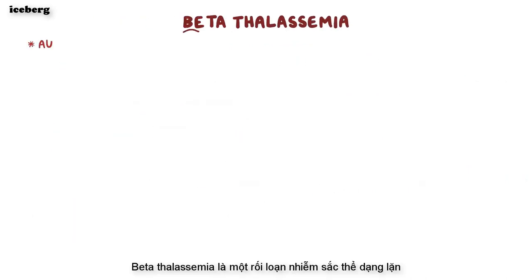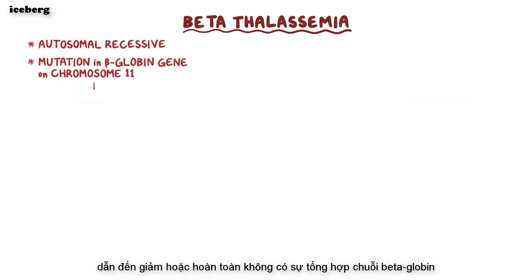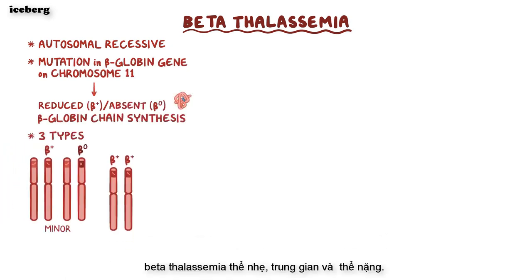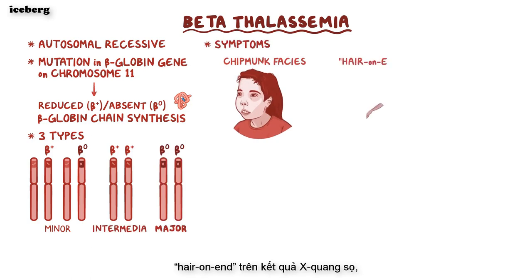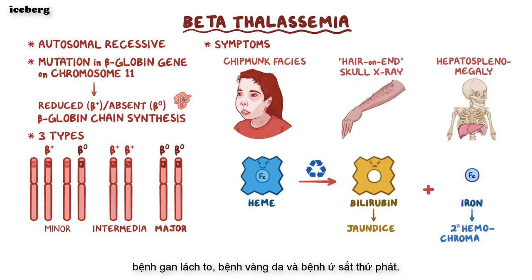Beta-thalassemia is an autosomal recessive disorder caused by a mutation in the beta-globin gene on chromosome 11, which results in reduced or completely absent beta-globin chain synthesis. There are three types: beta-thalassemia minor, intermedia, and major. Beta-thalassemia major causes chipmunk facies, hair-on-end appearance on skull x-ray, hepatosplenomegaly, jaundice, and secondary hemochromatosis.